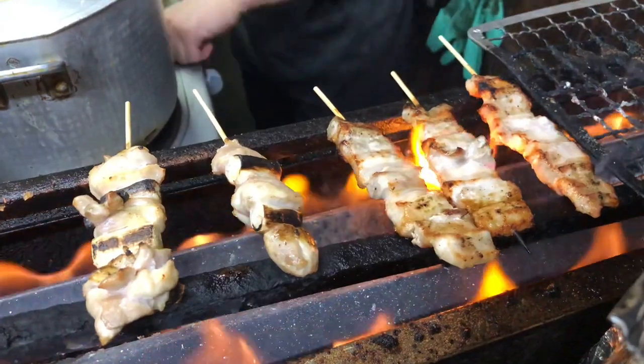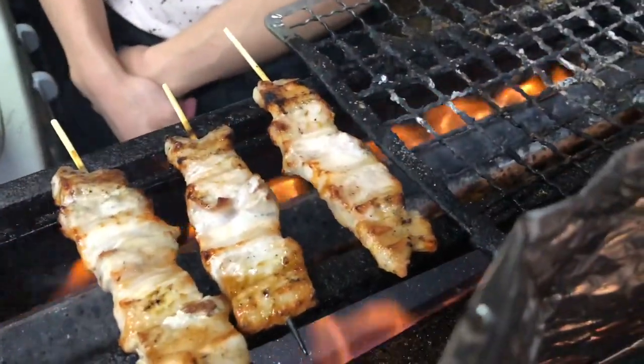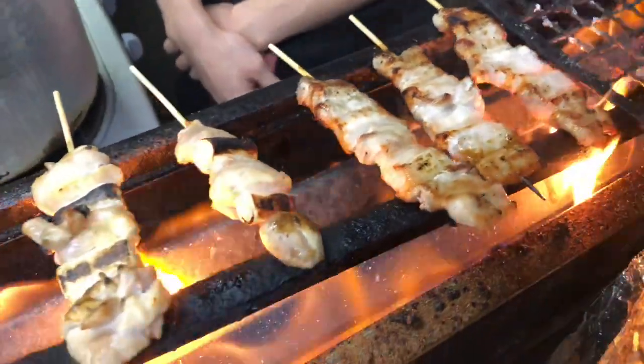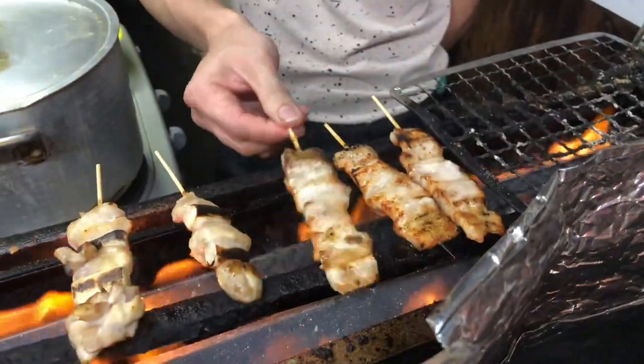Izakaya decor: the interior of an izakaya often features a rustic and cozy aesthetic, with wooden furnishings, paper lanterns, and traditional Japanese decorations. This creates an inviting and warm atmosphere that adds to the overall experience.